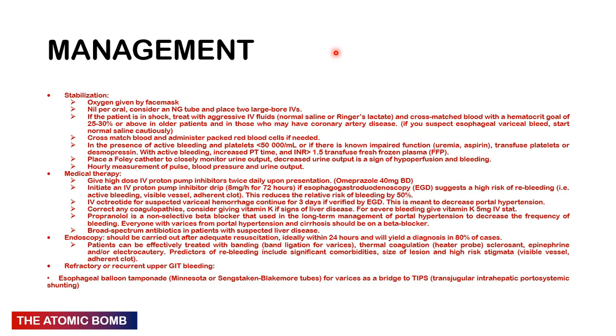Octreotide decreases portal hypertension. Vitamin K rarely helps but may be given — 5 mg IM stat. Propranolol is used long-term but not when the patient is acutely decompensated unless hemodynamically stable. Cover with broad-spectrum antibiotics in suspected liver disease to prevent hepatic encephalopathy. Once stabilized, perform endoscopy — both diagnostic and therapeutic — for banding, thermal coagulation, sclerosant application, epinephrine, or electrocautery. If bleeding continues, an esophageal balloon tamponade is needed as a bridge to transjugular intrahepatic portosystemic shunting (TIPS).